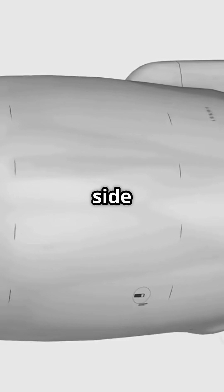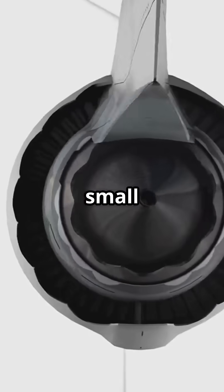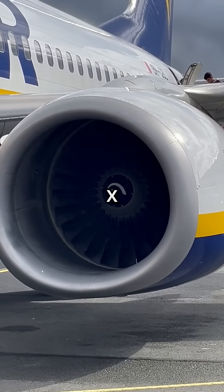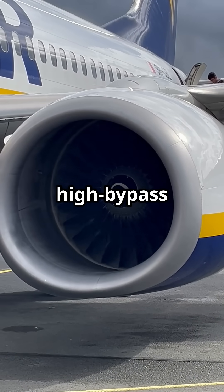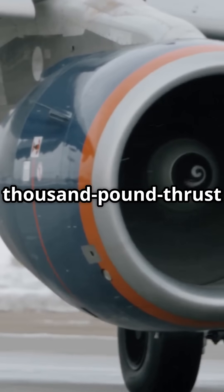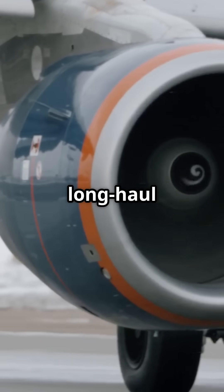Put it side by side and the truth hits you. You could practically fit a small jet inside the width of this engine. The GE9X is the largest, most efficient high-bypass turbofan ever mounted on a commercial aircraft — a 100,000-pound thrust monster built for long-haul giants.